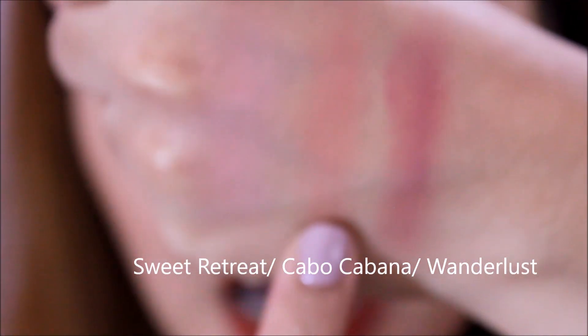Cabo Cabana is definitely more visible than Sweet Retreat. Next shade is Wanderlust — another mauve-y shade. So: Sweet Retreat, Cabo Cabana, and Wanderlust. These blushes remind me of the City Color B Matte blush — really nice pigmentation. Just skip the other E.L.F. blushes that look like NARS and come in square packaging. Get the mineral blushes because they're definitely more pigmented. If you're looking for easy-to-apply blushes, try this one — it's definitely good quality, though slightly more expensive than the City Color B Matte blush.